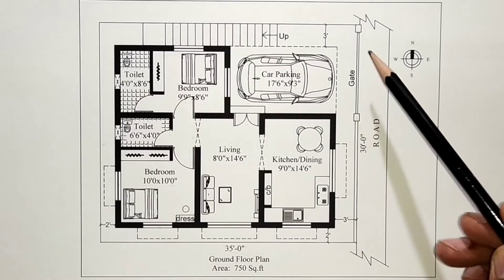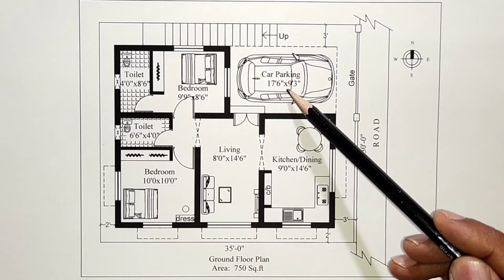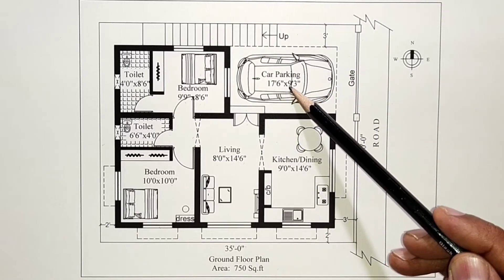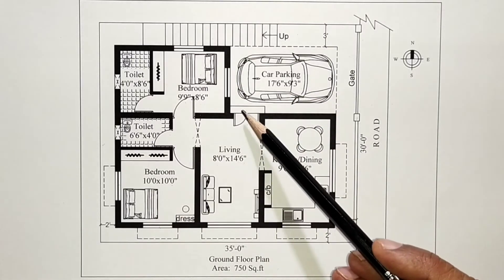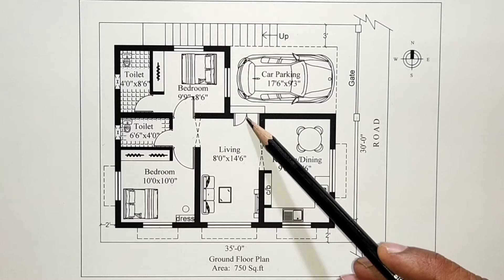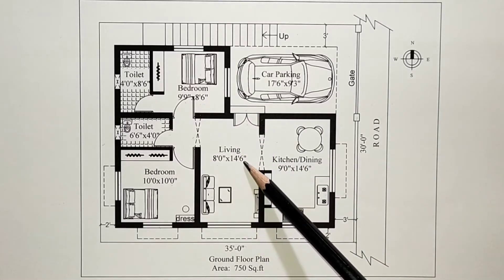In the front, we have car parking measuring 17 feet 6 inches by 9 feet 3 inches. This is the main door. The main door leads into the living area measuring 8 feet by 14 feet 6 inches.